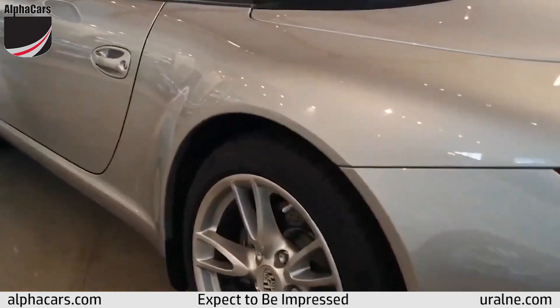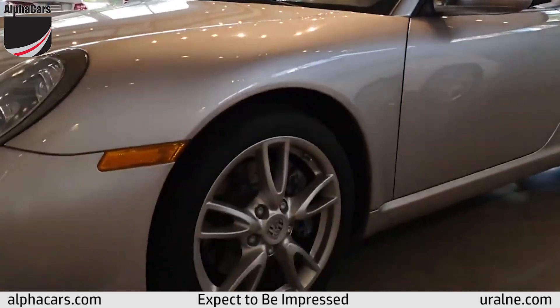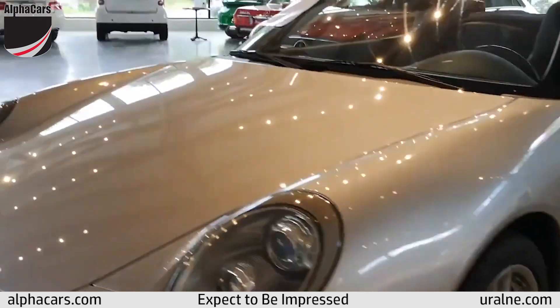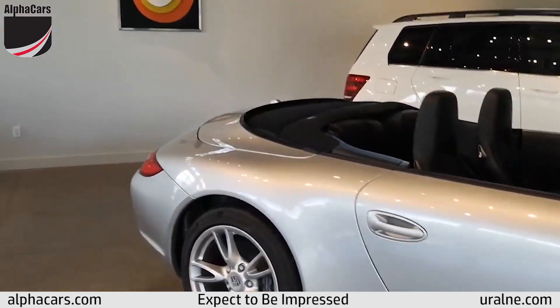Wheels are in great shape. Rear tires are brand new Michelin 265-40ZR18. Front tires are at 70%, front brakes at 70%, and the rear brakes at 90%.